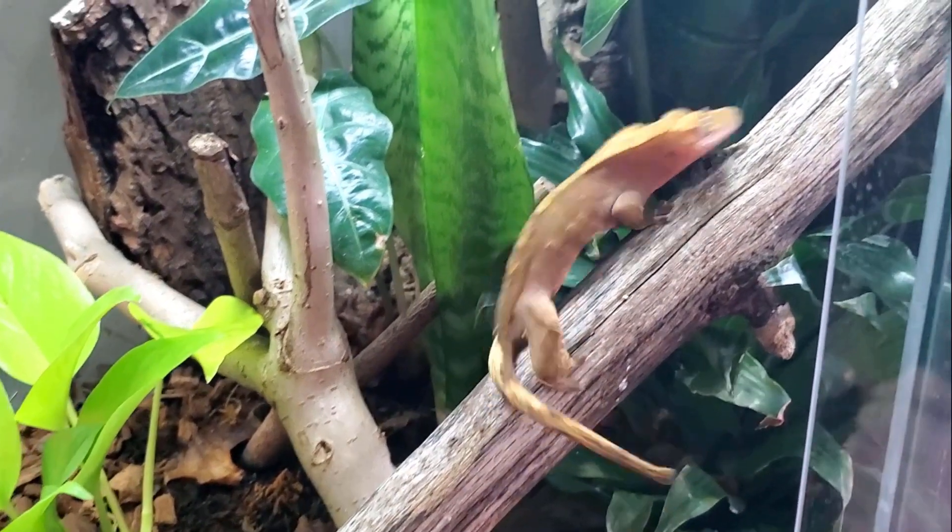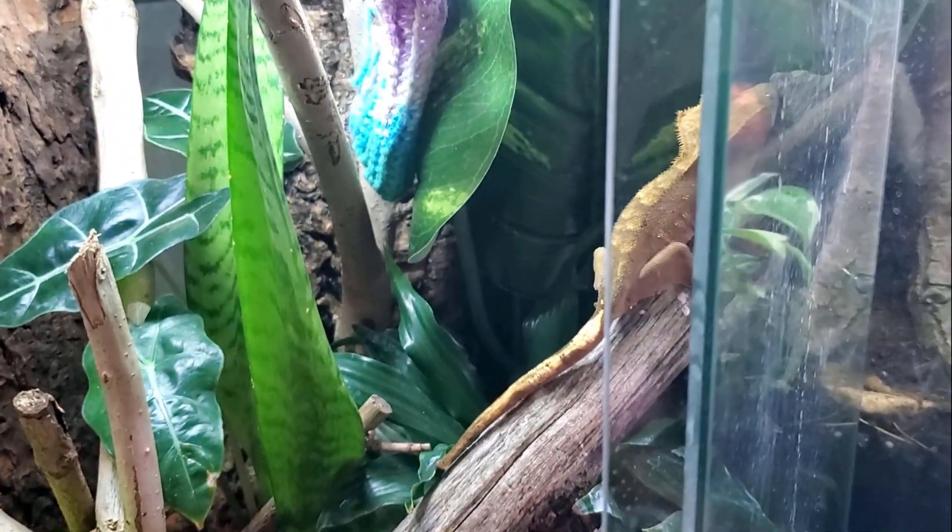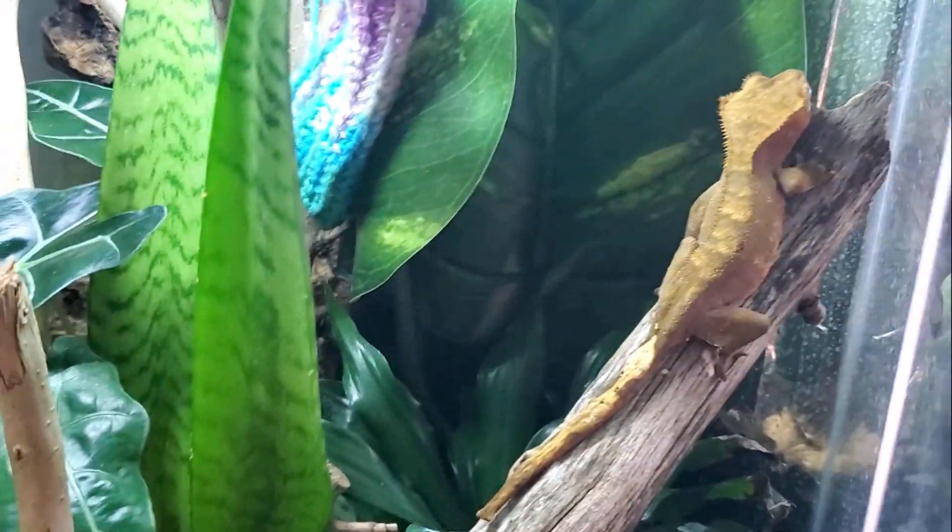How does it work? Figuring out how geckos are able to not only stick to virtually anything at any angle, but walk or even run while doing it, has baffled scientists for decades — and it wasn't for lack of trying. Understanding how geckos pull off their gravity-defying feats and duplicating a self-cleaning, infinitely reusable adhesive would have countless uses in manufacturing, commercial applications, or even military use. So a lot of very smart people were working hard on solving this problem.